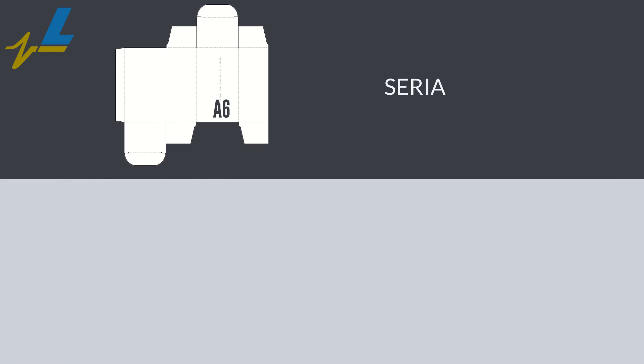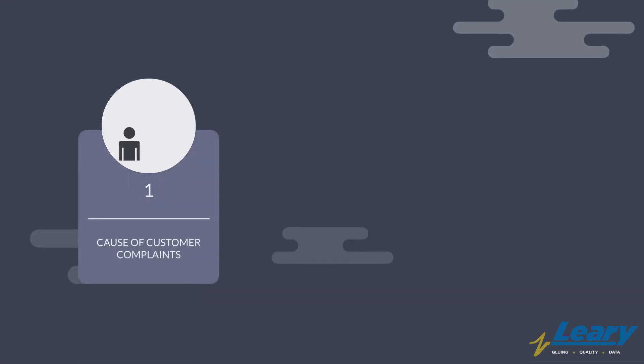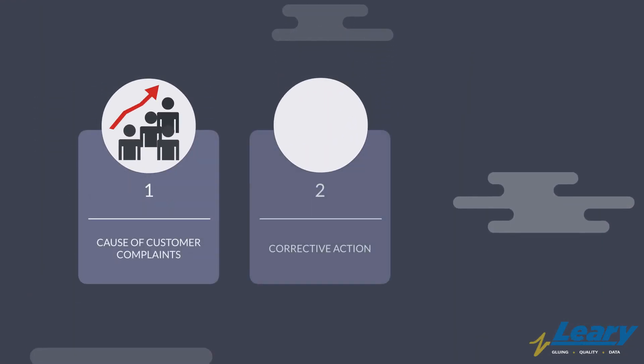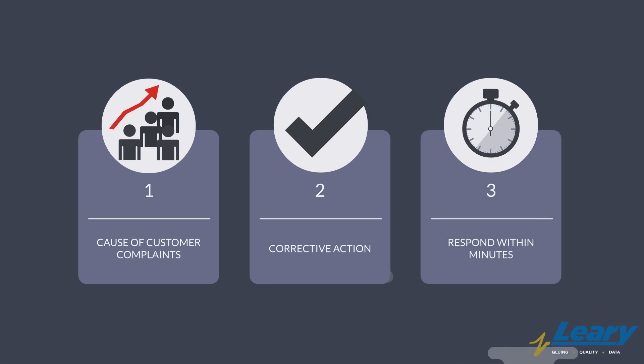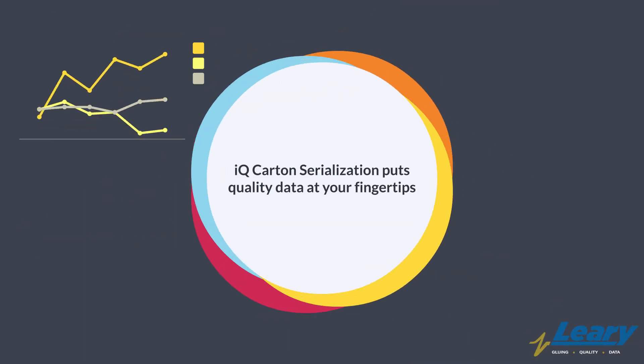Cartons that have a serialized code can quickly be accessed with Leary's iQ cloud service via the iQ dashboard. This report allows carton producers to understand the root cause of customer complaints and offer corrective action responses in minutes. iQ Carton Serialization puts quality data at your fingertips.